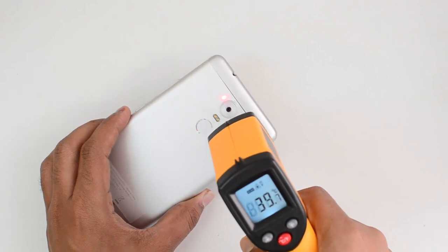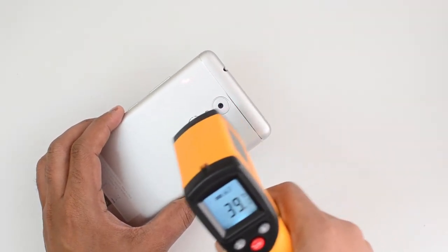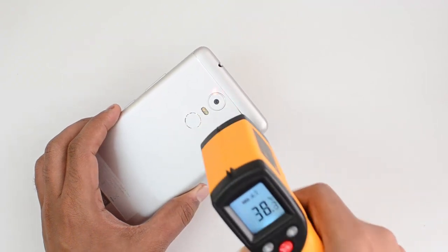After one round of Asphalt 8, let's check the temperature. It's well below 40 degrees, so not much heating after the first game round.